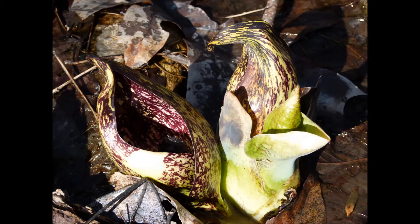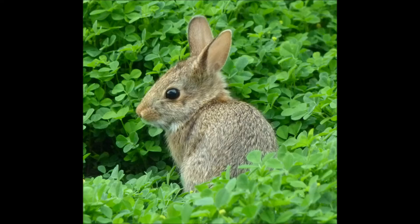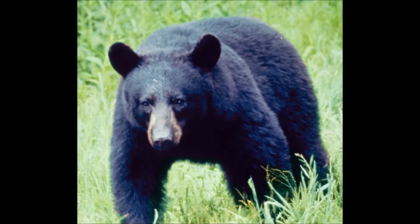Among the animals you may see along the trail are squirrels, deer, salamanders, birds, skinks, eastern cottontail rabbits, snakes, and if you are very lucky, black bear. Squirrels and chipmunks are the most commonly seen animals.